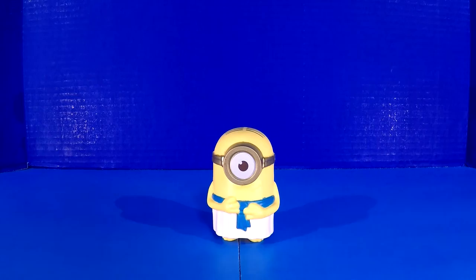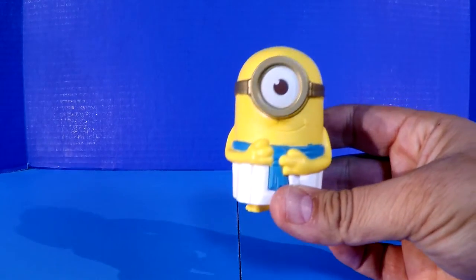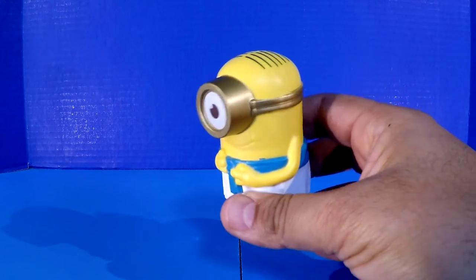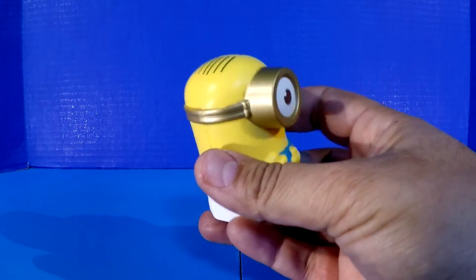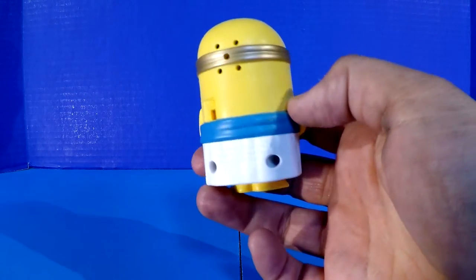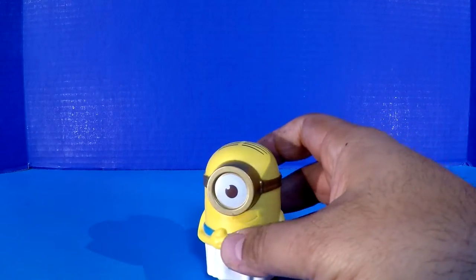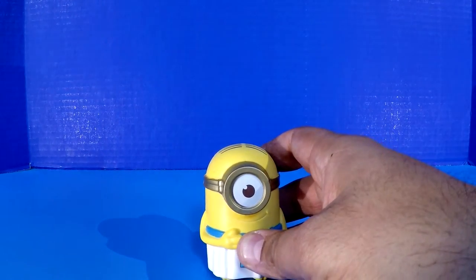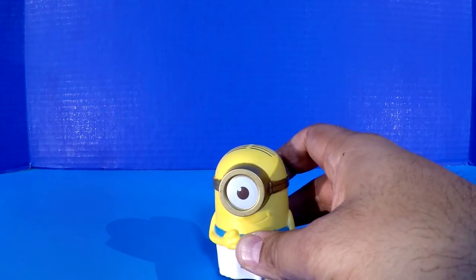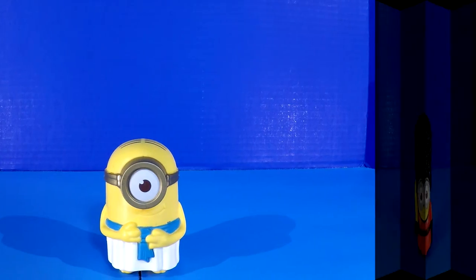The first figure in our collection is the Egyptian Minion. If you've ever seen the Minions movie, you can see where they were building the pyramids — it was really cool. Taking a quick turnaround, you can see there's a switch on the back and his little feet. When you hit him, he makes a sound. Each Minion has a couple of different phrases they say — very cool. Thank you, Egyptian Minion.